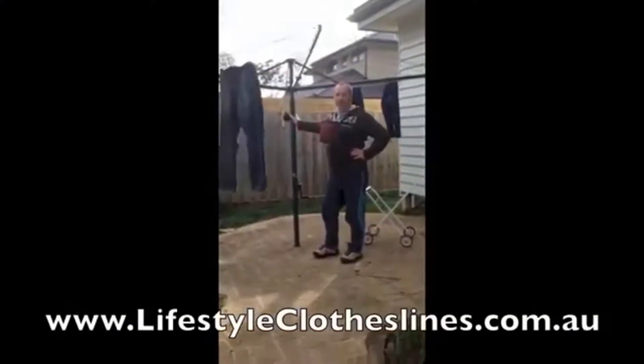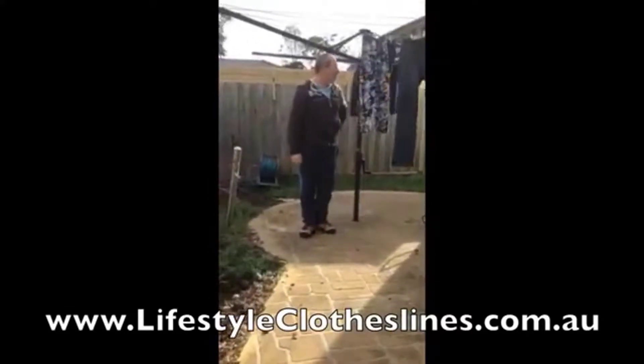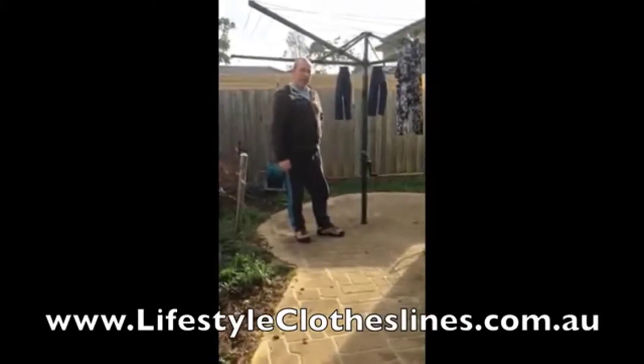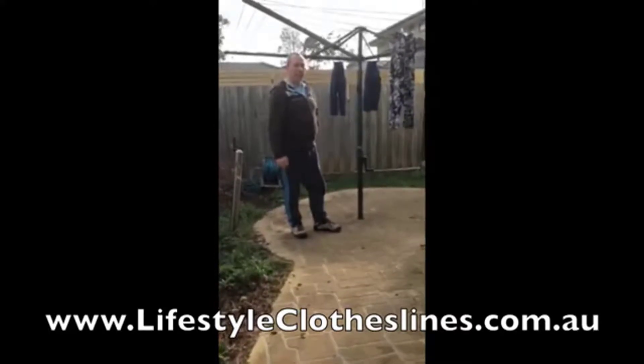We needed a new clothesline — the old one had rusted out. We found Lifestyle Clotheslines online. They delivered within a few days, provided the installation service, and came and set the whole post into the ground.